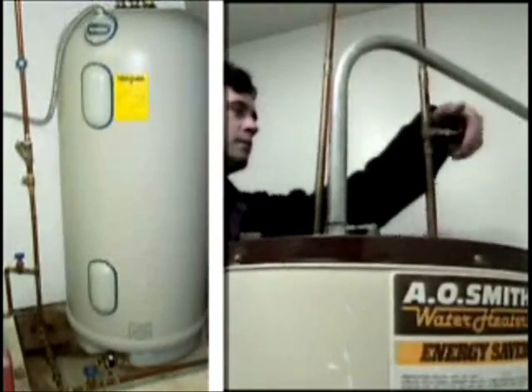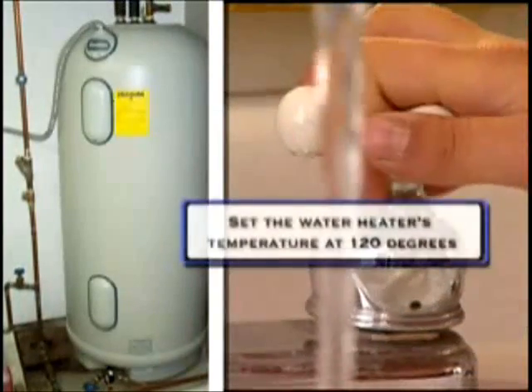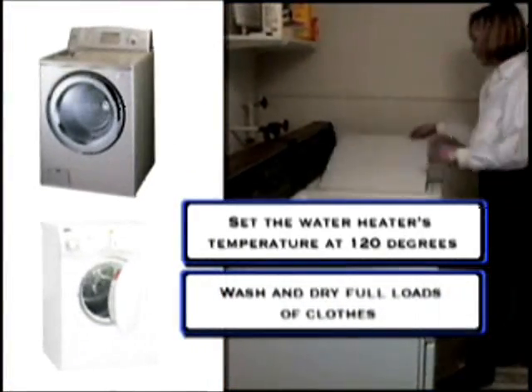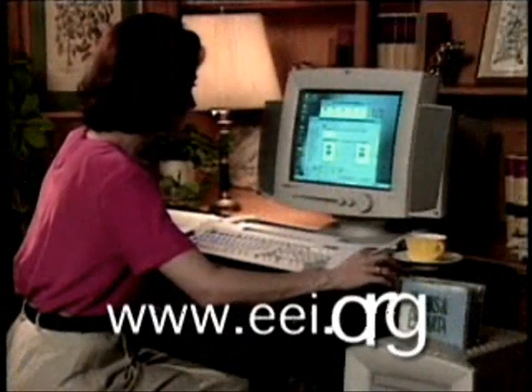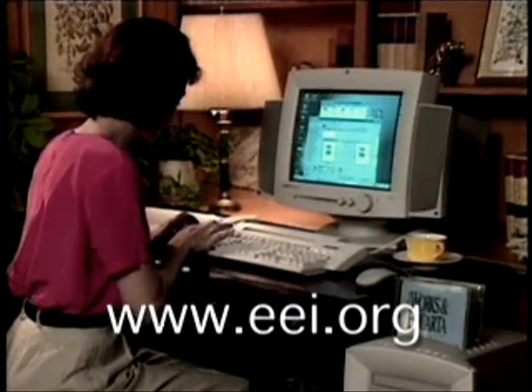Don't forget about water heating — it's your home's second largest energy user. Set the water heater's temperature at 120 degrees. Also, wash and dry full loads of clothes. For more help, call your electric utility, check out their website, or visit Edison Electric Institute at www.eei.org. You'll find lots of free advice on how to get more value from your energy dollar.